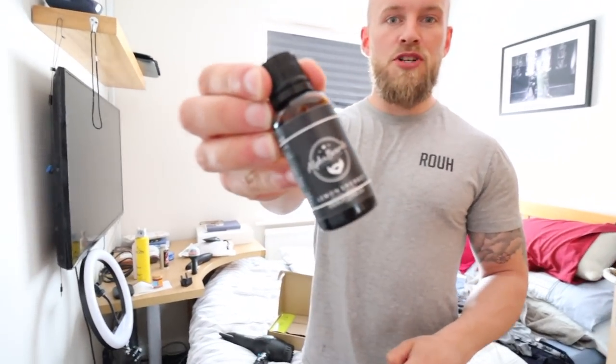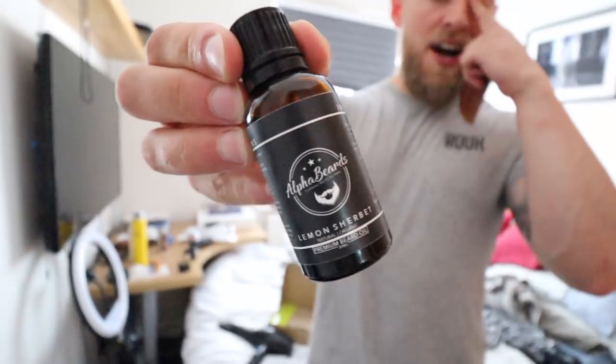When it comes to beard oils, I use myself a comb and got myself a beard oil — lemon sherbet flavour from Alpha Beards. I actually don't know if this company is still going, so don't take my word for it. If you search them up and they're not live anymore, they haven't responded to me in six months, probably because they're not active.